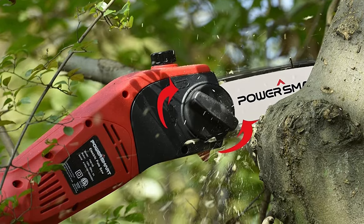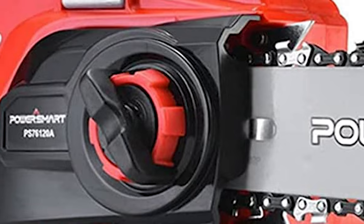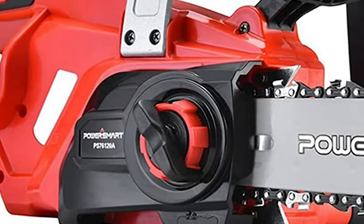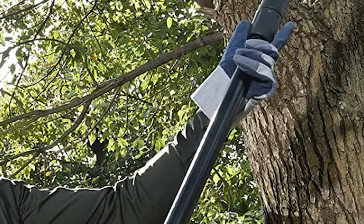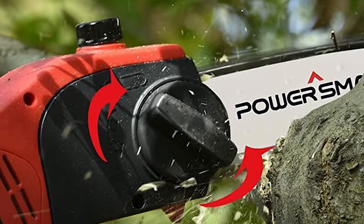The automatic oiling system ensures that the saw is always in good condition when working. This pole saw is equipped with a trigger switch lockout and an extra safety switch to further ensure your safety. The chainsaw can only start working when both the power switch and safety switch are triggered.